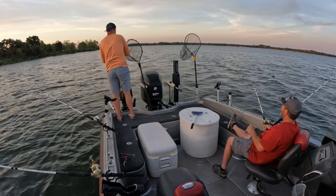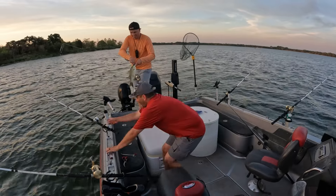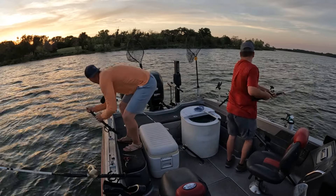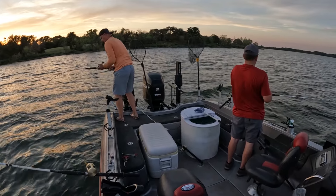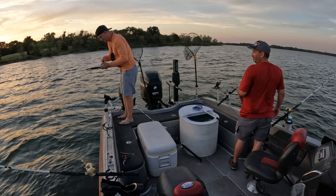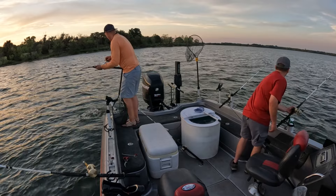Got bait, baby. White bass! Oh, get it — get it! He dropped it — he's on it, baby! I'm gonna spot lock right here. Oh, he pulled out — no way! Oh holy cow! There we go baby! Got a nice one — this is a good hybrid. They're underneath it. Biggest one of the day — on big bait!